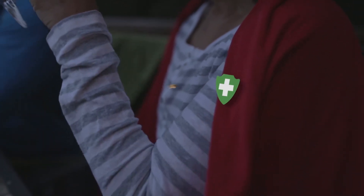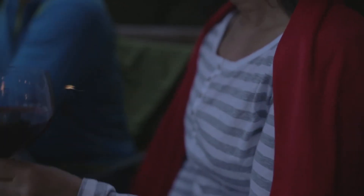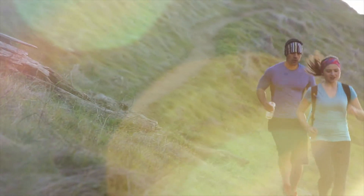Insect Shield puts just enough bug protection right where it's needed — around you — and the protection is odorless, invisible, and long-lasting. It's the revolution in the battle against bugs.